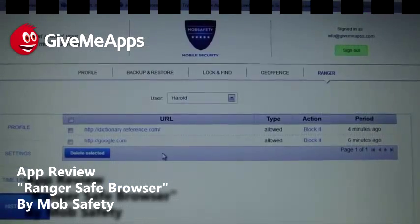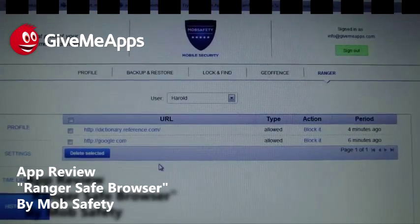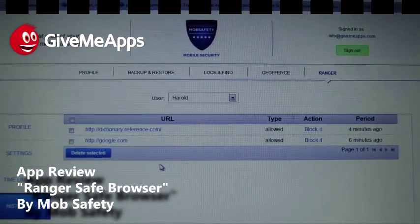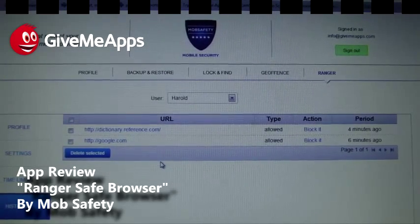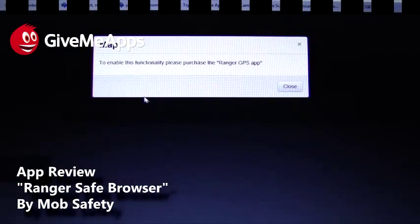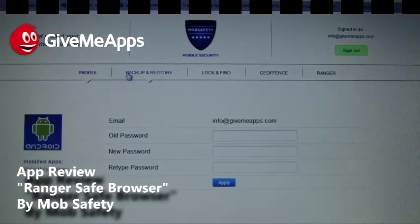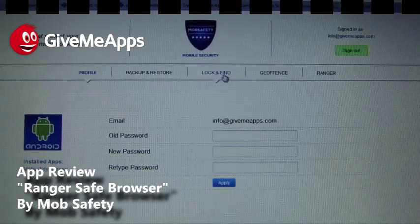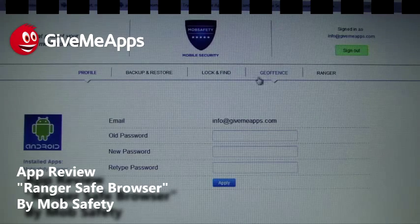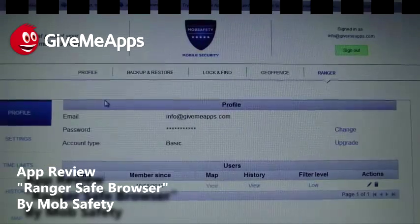And we have the history — this is what you want. You want to see where they've gone. On our iOS device, an iPod Touch 4G with iOS 6 installed, it shows exactly where we went. This is beautiful — you can track your employees or your children. And we have our map. To enable that functionality, you purchase the Ranger GPS app. You also have your profile, backup and restore on the website, lock and find, Geofence, and Ranger features.